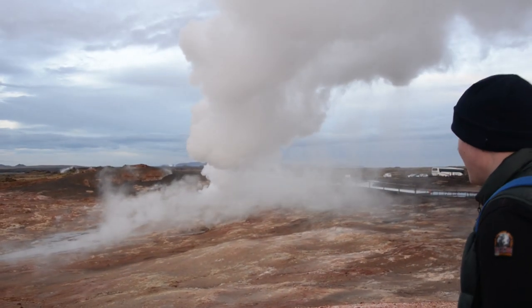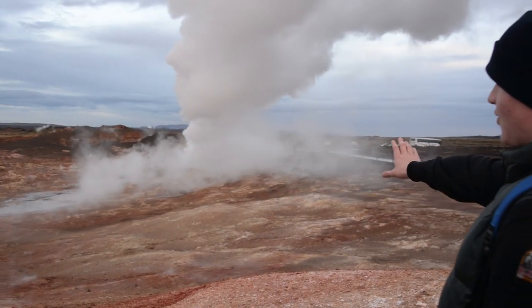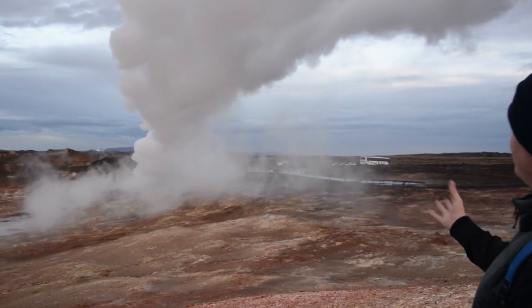So behind us here we can see a naturally occurring geothermal hot spring, where the heat from below is causing the warmth and the steam.